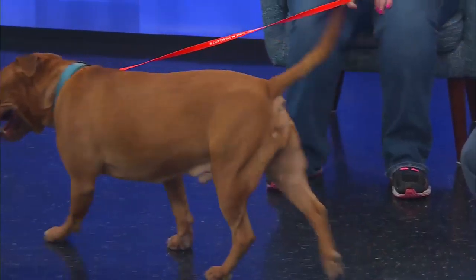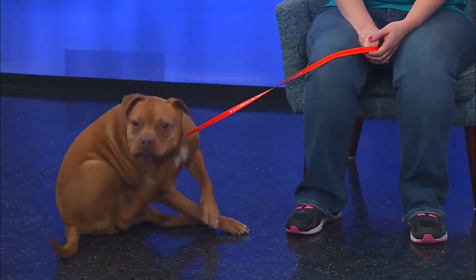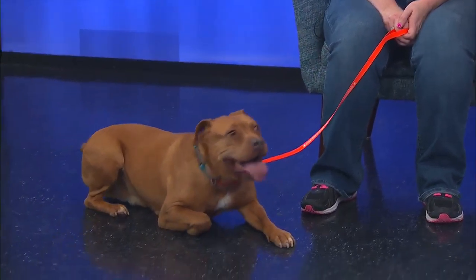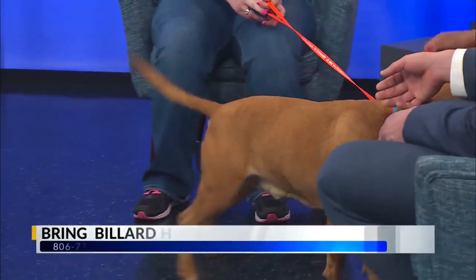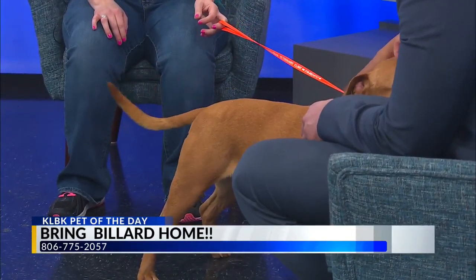So he's an older dog, though — he is, he's four years old. What kind of pets do you think would be good for him if somebody wants to adopt and they already have a pet? He's very lovable with pets — all animals, yeah, all animals.